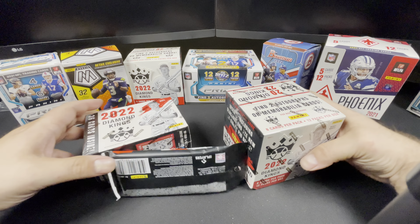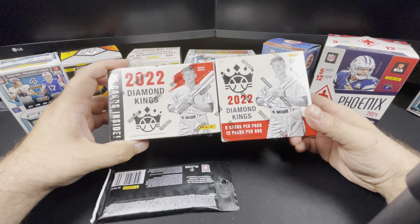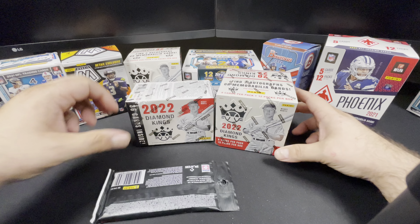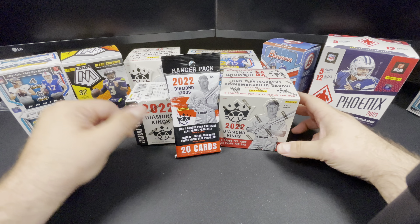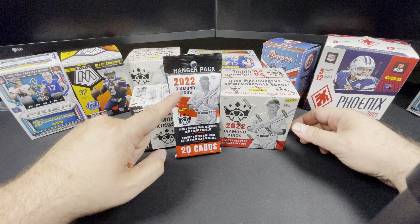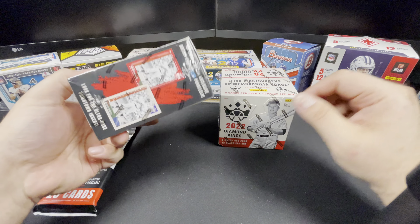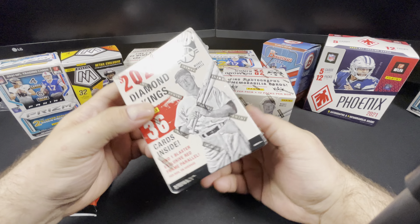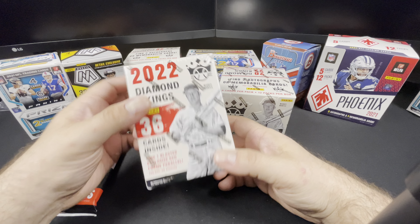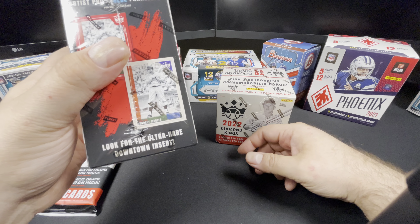What's up everybody, it is Mike with Tedahouse Sports and today we are downtown hunting with 2022 Diamond Kings. We are going to be looking for a Shohei Ohtani downtown. I doubt we're going to get one out of these hanger packs, but it says here on the blaster box to look for the ultra rare downtown insert.